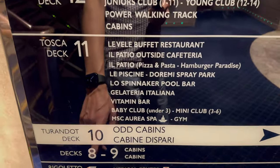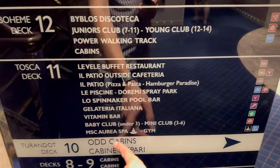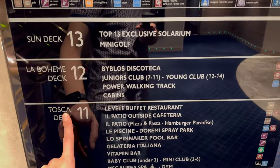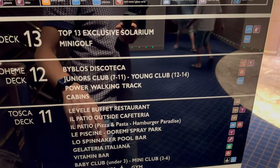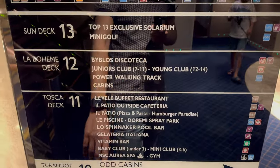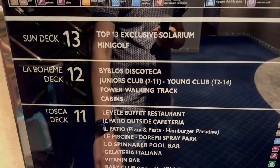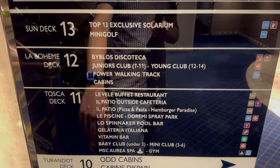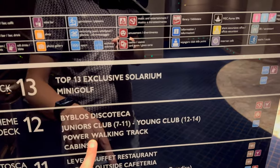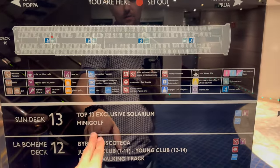Decks eight and nine have cabins. At the moment we are on deck 10, which also has all cabins. On deck 11 we have a buffet restaurant, cafeteria, pizza and pasta available all day, ice cream gelateria, pool bar, vitamin bar, and a swimming pool and gym. Deck 12 has a discotheca, junior's club, walking track and cabins. On the 13th floor, sun deck with mini golf.